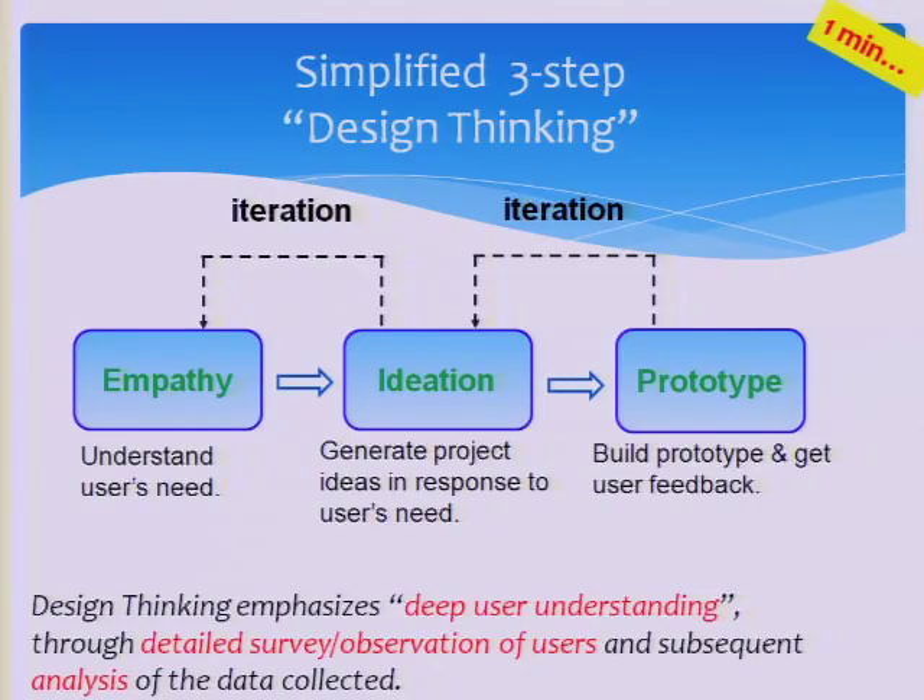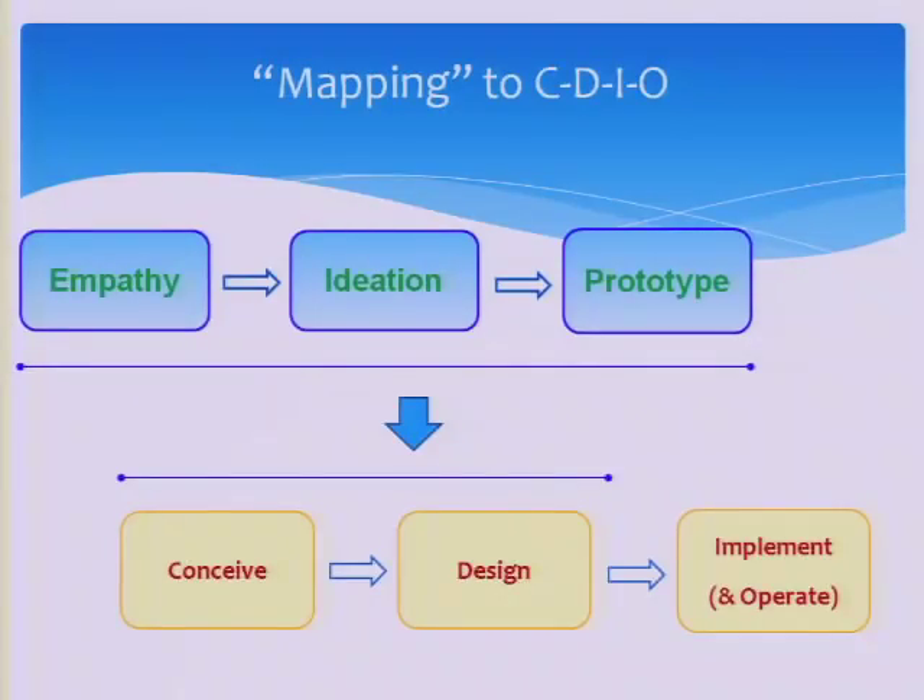After ideation, they create what we call a quick and dirty prototype. They don't create a functional prototype — they may use styrofoam, produce a video, or do a skit just to show people: is this what you want? The idea of the quick and dirty prototype is that you want to fail early, when the cost of failure is still low. You don't want to implement the whole project and then find it is of no use to the user. This design thinking process of three steps actually maps to the conceive and design part of the CDIO process.